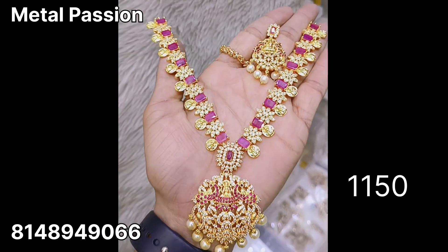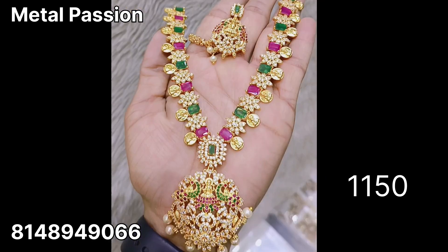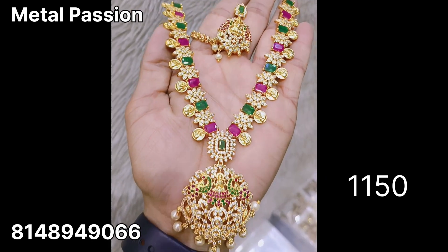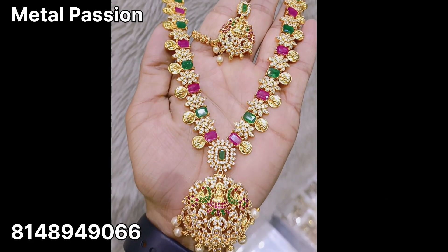Next, you are looking at a coin necklace. This is $1550 plus shipping. A different multi-color option is also available at $1150 plus shipping.